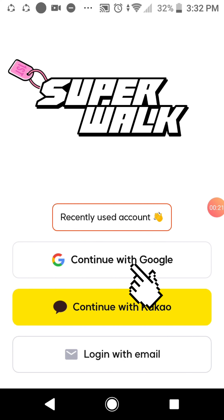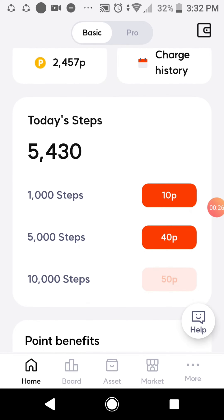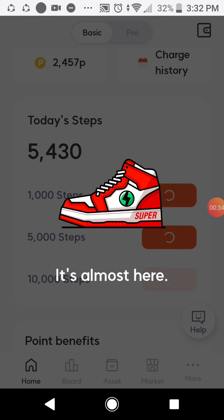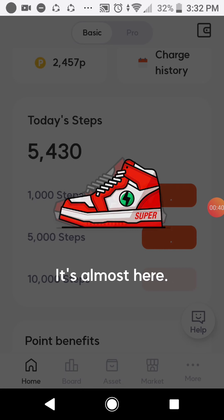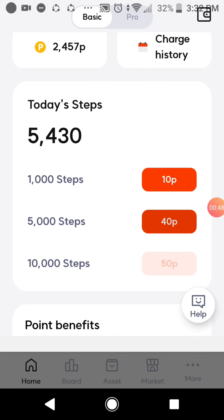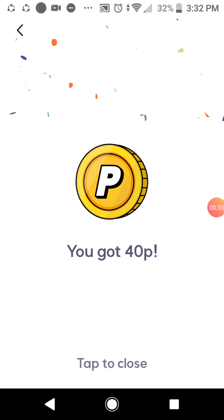Hello guys, continuing with Google, then redeem your rewards — like this 40 points and 10 points. Close, then tap to close, then redeem the 10 points.